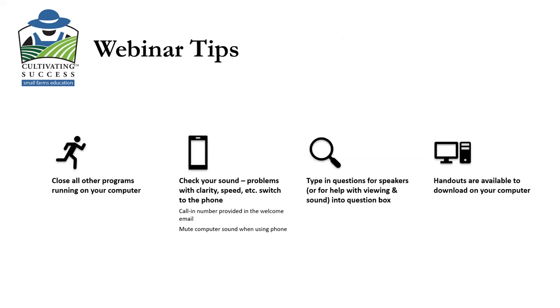A few webinar tips as we get started. We are all struggling a little bit with bandwidth at this time, where we are social distancing and many of us are working from home. If at any time you have problems with your sound, you can type into the chat for technical assistance or switch to the telephone. There was a call-in number in your welcome email, and you can mute your computer sound when using the phone to avoid feedback. You can type questions for Kate into the Q&A box any time. Handouts were sent via email in two formats: full-page slides and four slides per page for printing.